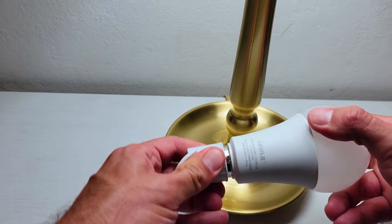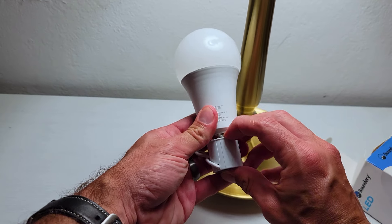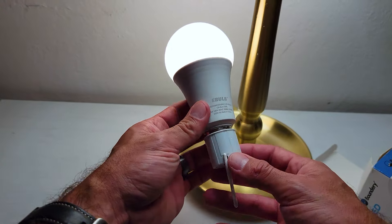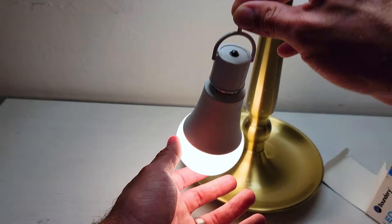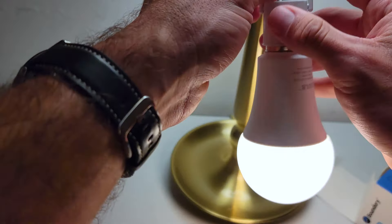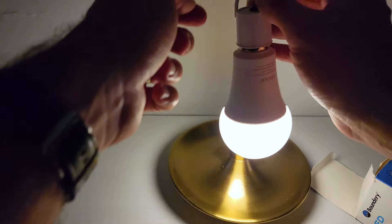Also, every eBulb comes with a hook attachment, so when your power goes out, you can take your lit eBulb out of the fixture and take it with you like a torch and hang it anywhere you need extra light. You can check on your kids, go find your car keys, or grab your first aid kit if you need it.